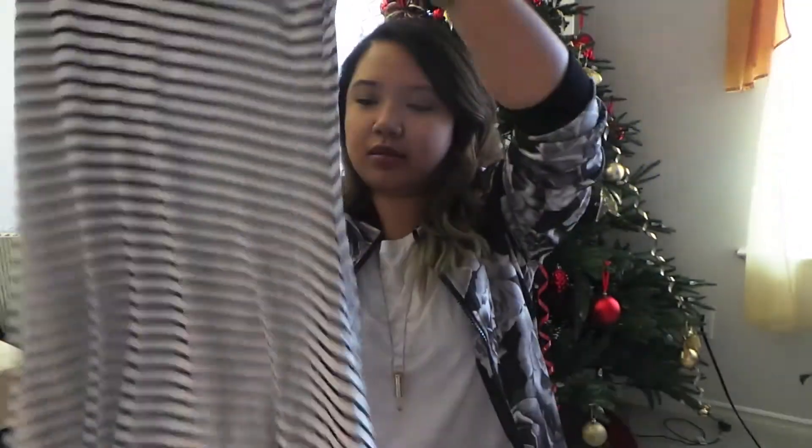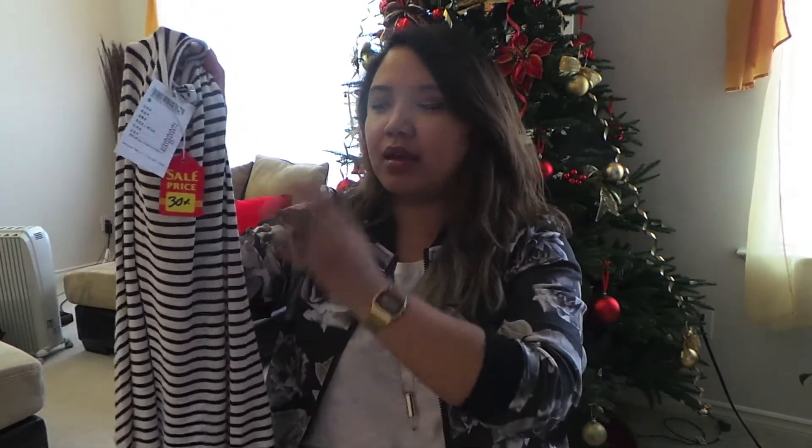The next store I went to was Brandy Melville, and they weren't really having any big Black Friday sales — all they had was 10% off, which is not even tax. When I got to the store they said some select stuff was 30% off, which was basically a rack of summer clothing. One thing I got on sale was this plain striped dress — good for layering. I don't have a striped dress with a white background and navy stripes, so why not? It was 30% off, couldn't pass that up.